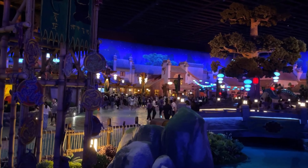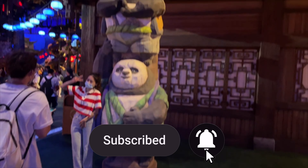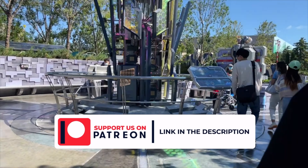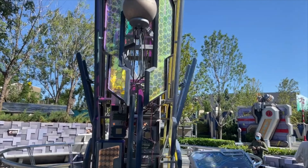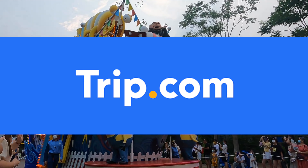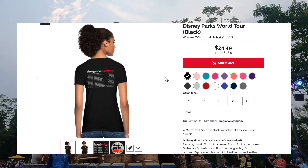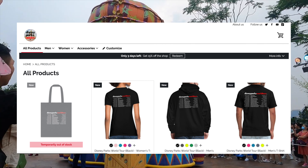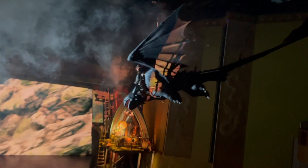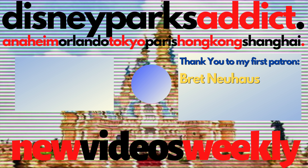I hope you enjoyed the video. Don't forget to hit the like button, and if you would like to help support the channel, then consider subscribing. Or check out my new Patreon page for early access to videos, starting from just $2 a month. If you're planning a trip to Universal Studios Beijing, then check out trip.com for some great deals on tickets and hotels at the resort. I've also just released some new merch, which you can take a look at in the link below. And if you want to see more of Universal Studios Beijing, then check out my vlog from the grand opening, or when I revisited the park this year. Thanks for watching, and I'll see you next time on Disney Parks Addict.